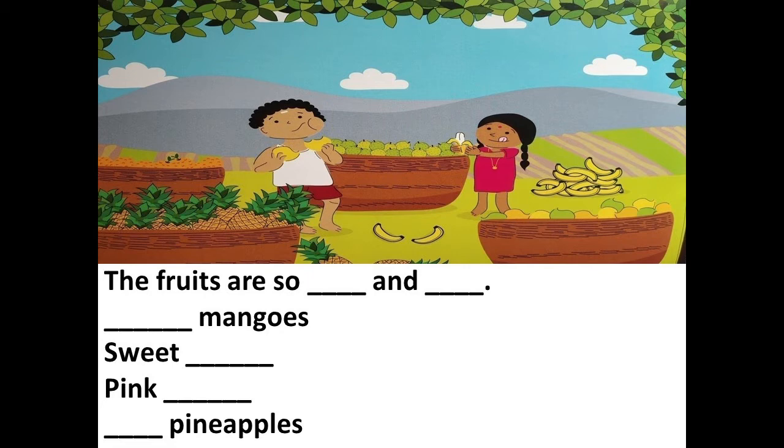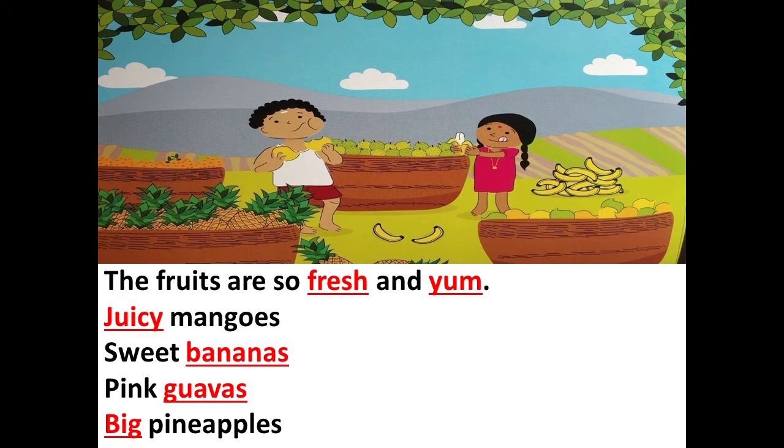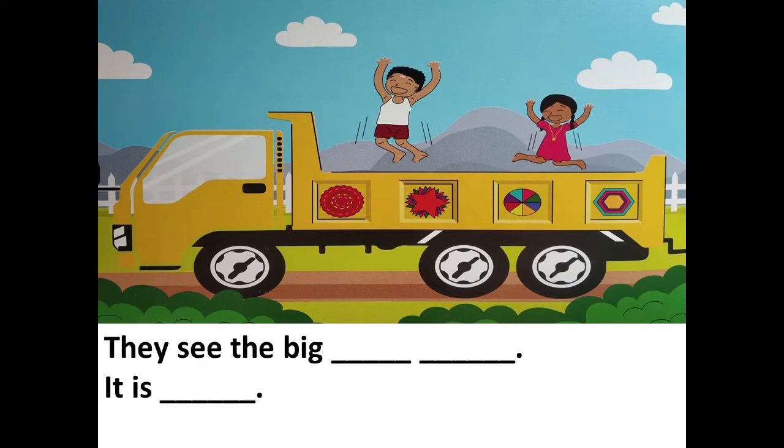Now let's see what the missing words are. The fruits are so fresh and yum — juicy mangoes, sweet bananas, pink guavas, big pineapples.